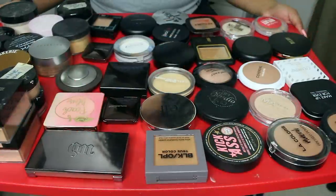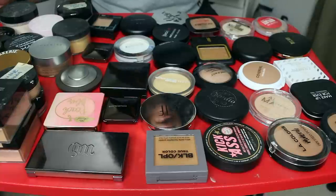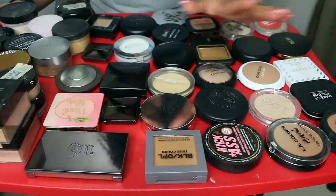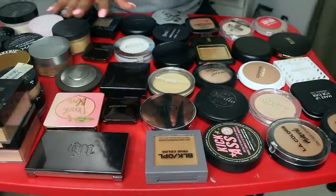Hey y'all, CC back with another video and today's video is going to be another declutter. I'm banging them out here for you guys and this is going to be my face powders. I have a massive amount of face powders. Like this is not all of them. I still have several behind me in the drawer and I'll replenish them on this table once I get rid of these.